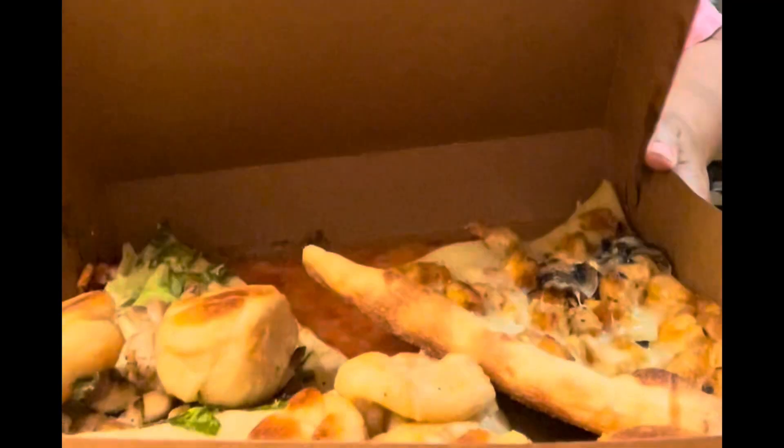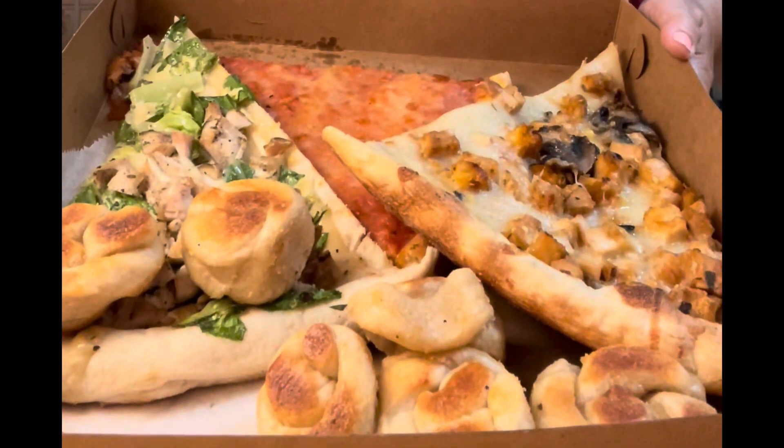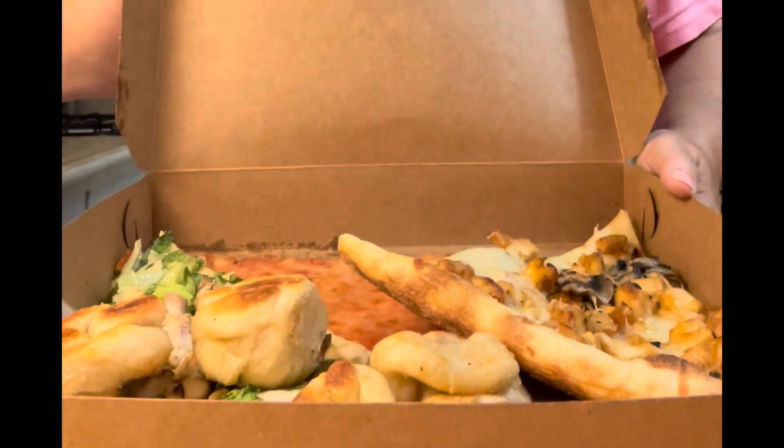Let's check out box number two. A chicken Caesar — I'll eat that right now. A regular slice, another chicken Marsala, and many delicious garlic knots.